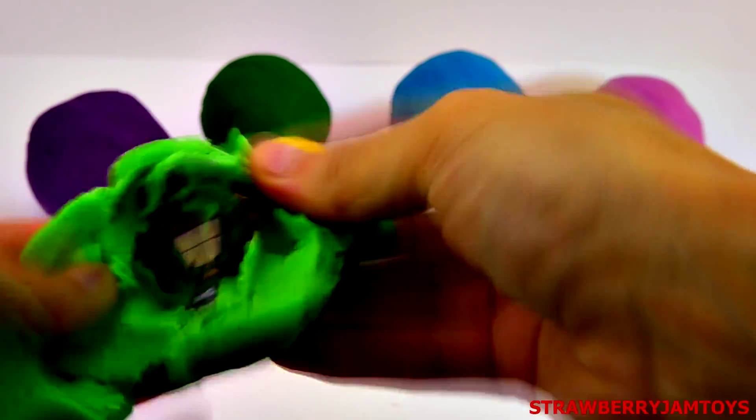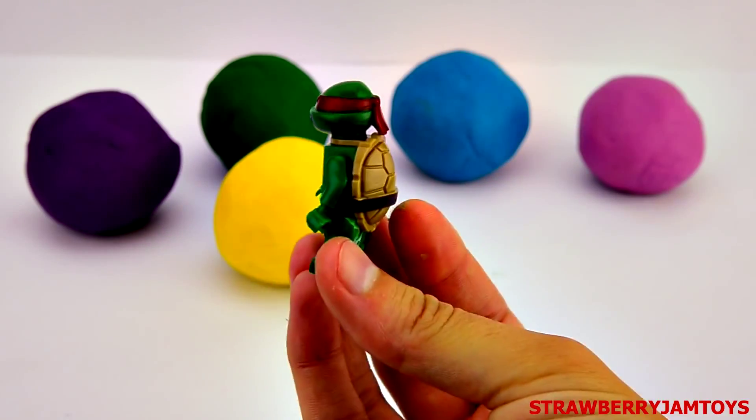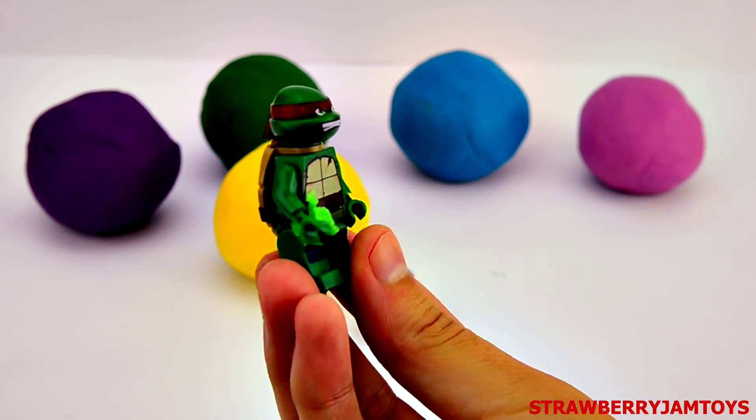Let's open the green surprise egg. It's Raphael from the Teenage Mutant Ninja Turtles.